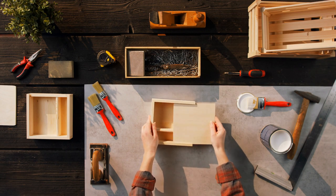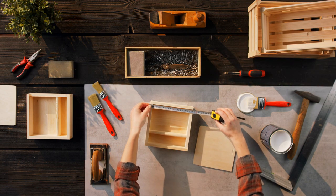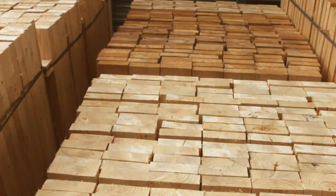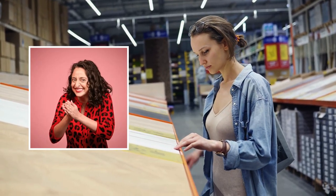Let's talk materials. The source recommends using an OSB board for the platform. But if you're not a fan of that look, you can switch to MDF, block board, or solid wood. Just make sure you note the material thickness, and don't worry about breaking the bank because OSB boards are cheap as chips — well, maybe not literally, but you get the idea.